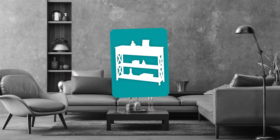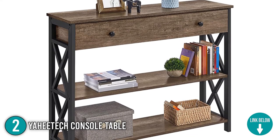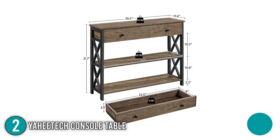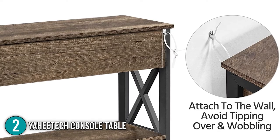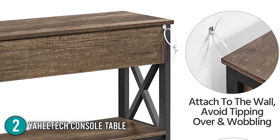The second console table on our list is the Yahi Tech Console Table. The Yahi Tech is a three-tier console table with a drawer and two open shelves. It is designed as a storage and decorative piece that can be placed in the living room and hallway. It has dimensions of 11.61 x 39.37 x 31.69 inches and has a reliable load capacity which can handle up to 55 lbs on its top, 28.7 lbs on each of its open shelves, and 6.2 lbs on its drawer.